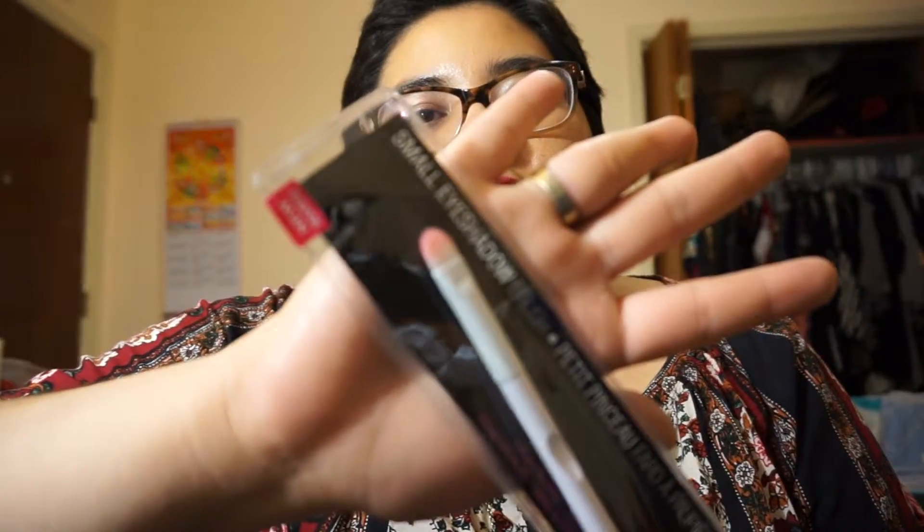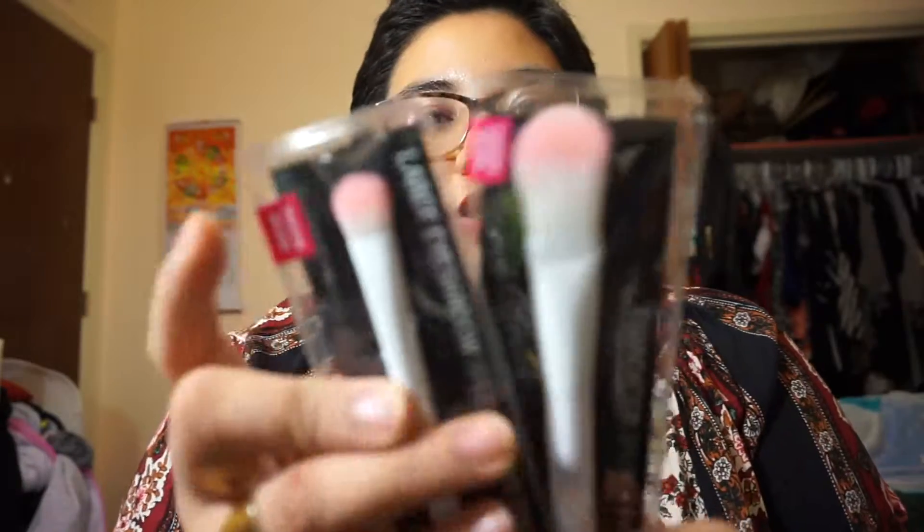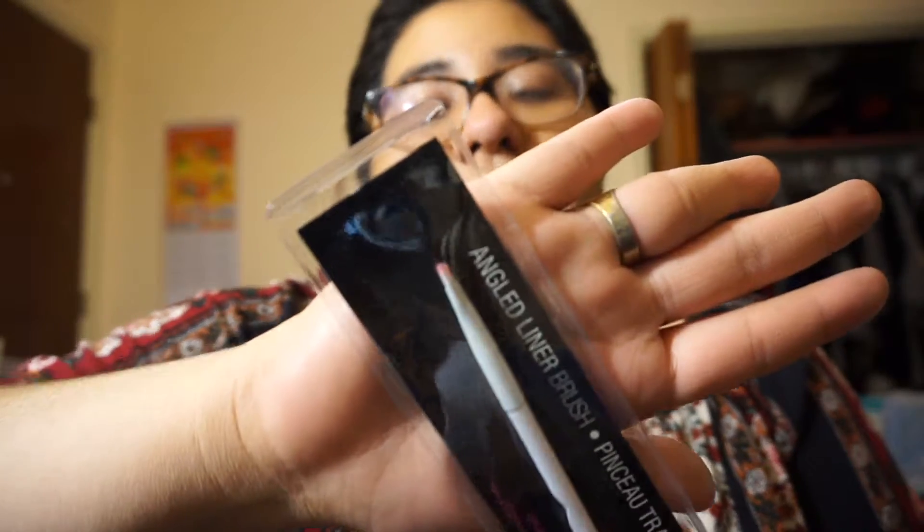This is a small eyeshadow brush, this is a large eyeshadow brush and a foundation brush. And then last but not least, this is the angled liner that I showed in another video. So the only brush I need left is a contour brush — the top is at a slight angle. That is the only brush I need and I'm still stocking for it.